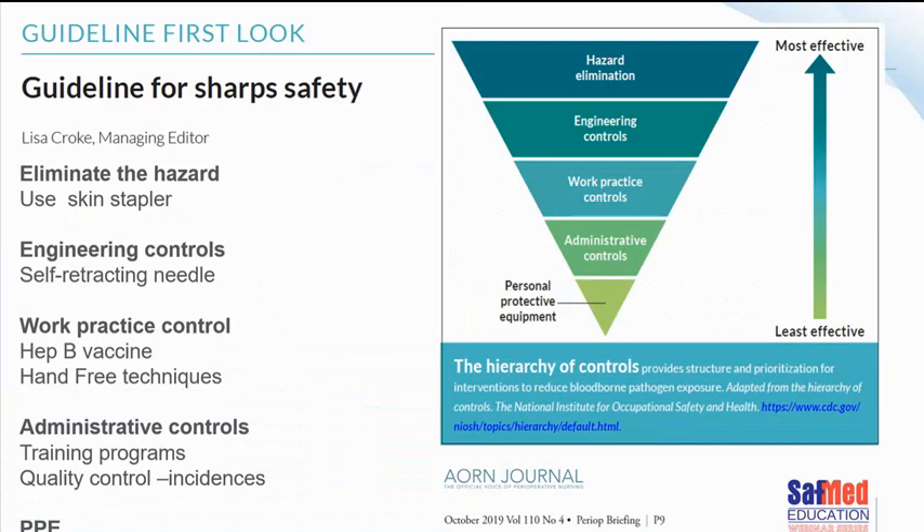When managing sharps, the steps of control are simple. First, try to eliminate the hazard. Then, if you can't eliminate it, put in place engineering controls, workplace practices, and administrative controls. The last thing you do is put on your personal protective equipment. In this case, when it comes to eliminating hazards, an example could be using skin staples instead of a suture needle — that removes one particular risk when closing the skin.